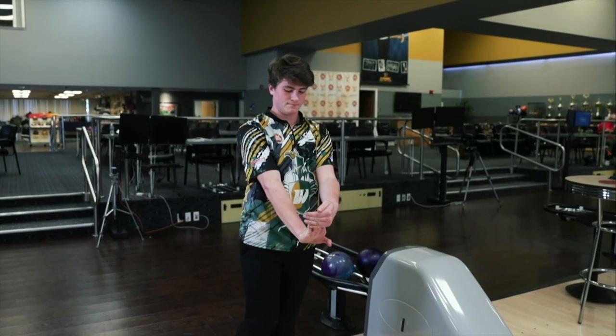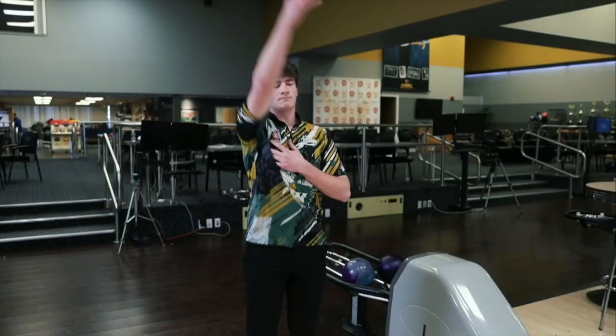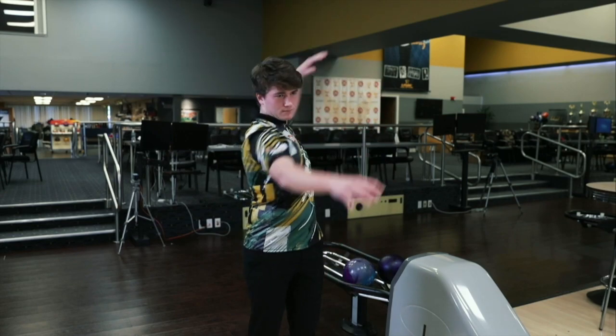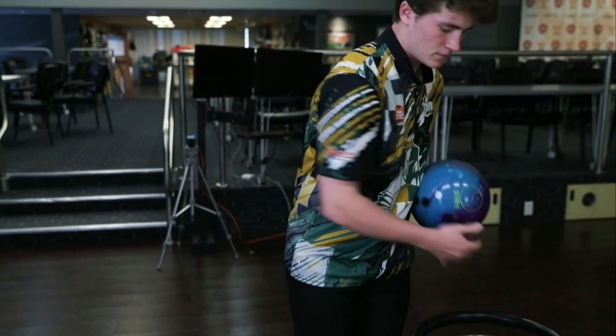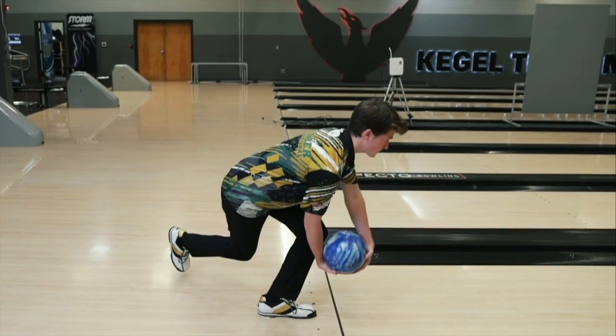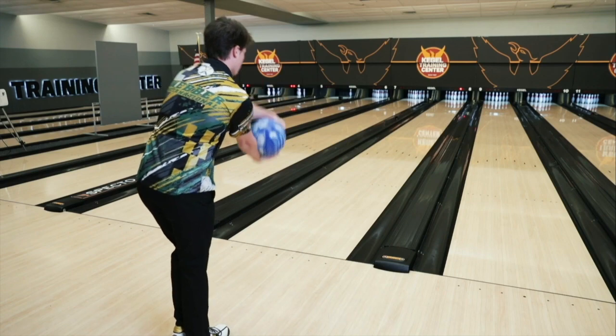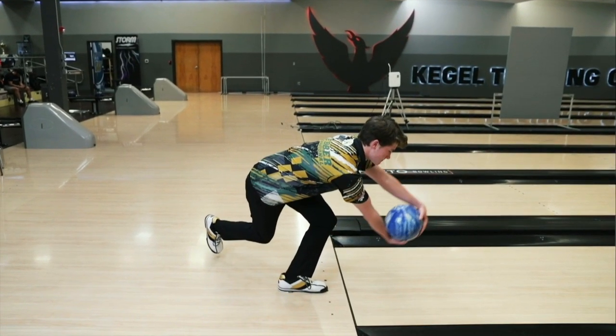We're going to talk about maximizing your practice time. The first thing before you throw one shot is to make sure you get loose — do some stretching, because this is still a sport and you want to get nice and limber before you hit the lanes. Once you're ready, take it nice and easy. Don't go full speed on your first shot — work yourself up to speed with multiple shots, then once your body feels loose, go ahead and let go.